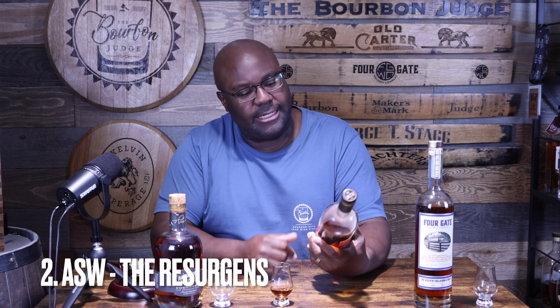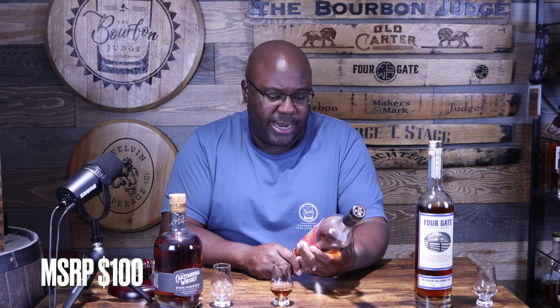This is from ASW — not the Fiddler — this is called the Resurgence. It's double copper pot distilled, and on the side it says this is 100% malted rye whiskey, finished in port casks. Mrs. Judge got this for me as a birthday present. It came through Share Pour — this one runs about $100 — coming in at 114.6 proof. Very interesting because you have that malted rye finished in port export casks. Let's get to the nose.